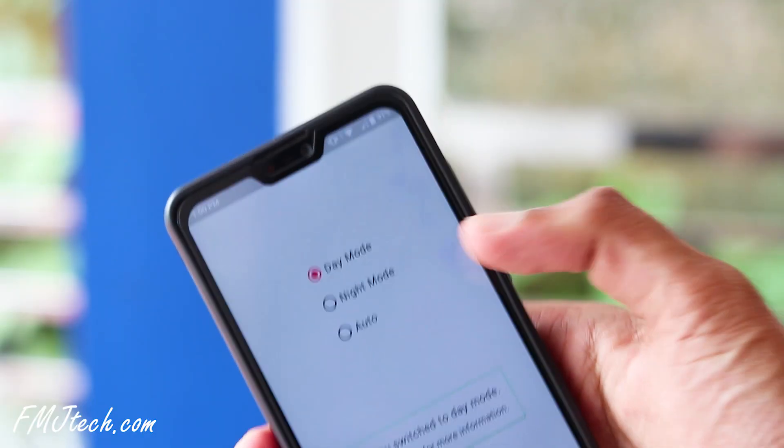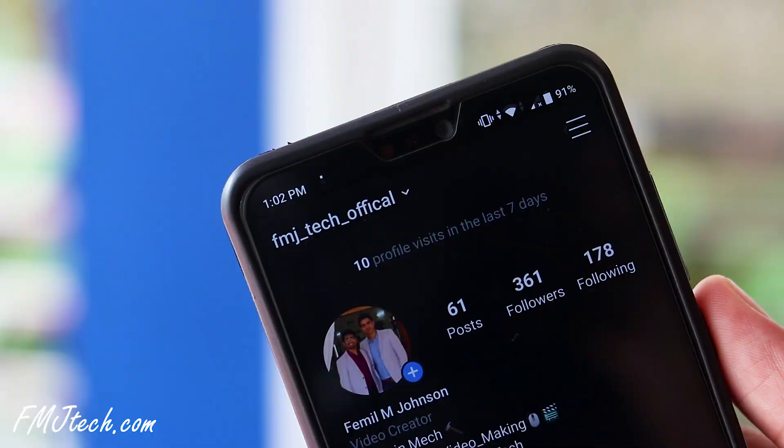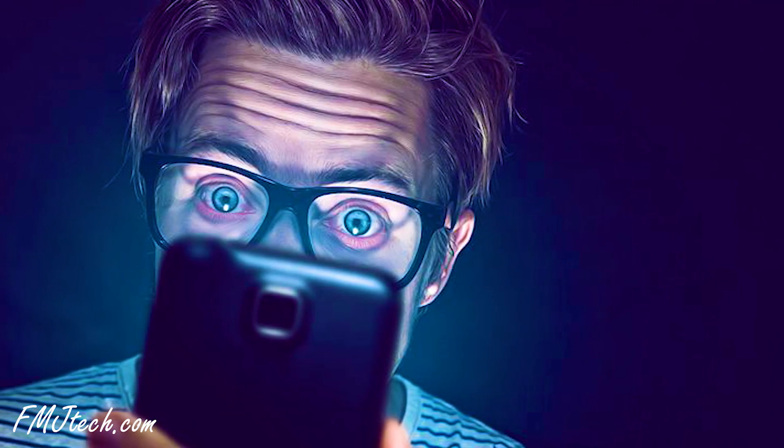Next is the Dark Mode app. If you don't have dark mode in your system settings, this app is for you. It helps activate Android dark mode and lets you darken most Google apps, Instagram, and more. With dark mode, you can reduce battery consumption if you're using an AMOLED screen. You can also reduce the strain on your eyes while using your phone for long hours. Definitely check the link in the description down below.